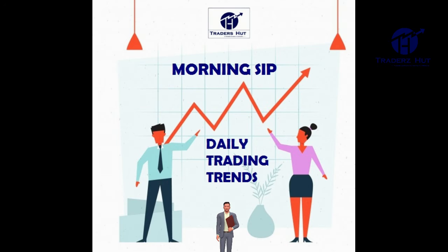The key resistance levels for Nifty to watch out for today are 15,208, 15,249 and 15,311. Support levels to watch are 15,103, 15,069, 15,038 and 14,995.